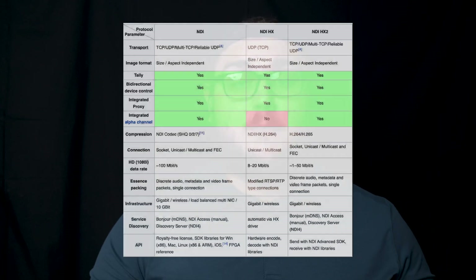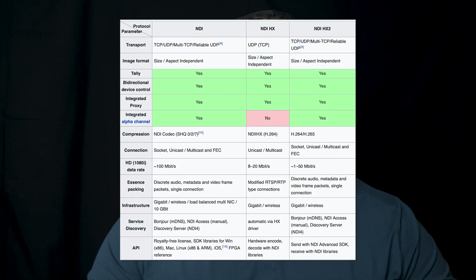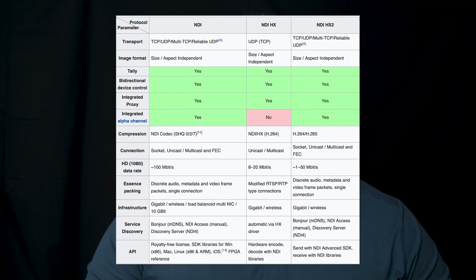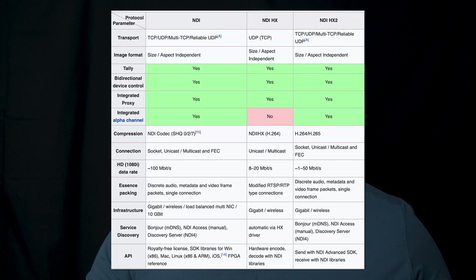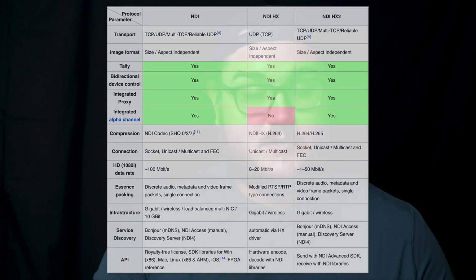However, the first iteration of NDI HX suffered greatly in terms of video quality and latency compared to full bandwidth, which brings us to NDI HX2. With HX2, the bandwidth was bumped up significantly to about 15 megabits per second, and support for H.265 was also added. While this was a great advance in technology and stream quality, some of those problems still persisted. It was a good image quality, but it still noticeably lacked when compared to full bandwidth, and most importantly, the latency was still very noticeable.